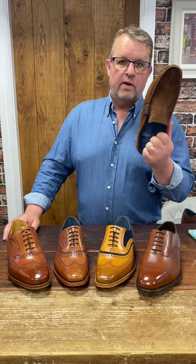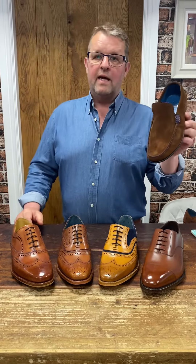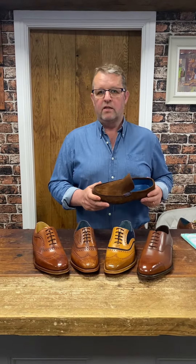What is a suede loafer doing here then? That's probably, if you'd have asked me, the most unlikely wedding shoe we have in the shop. But eight pairs of those were worn from the shoe room in Italy recently, and with a cream suit in Italy, they looked amazing.